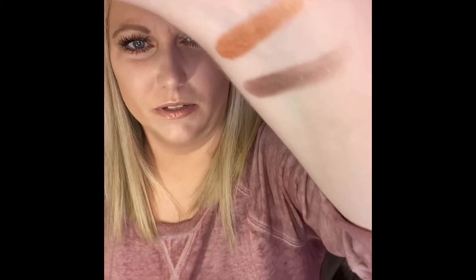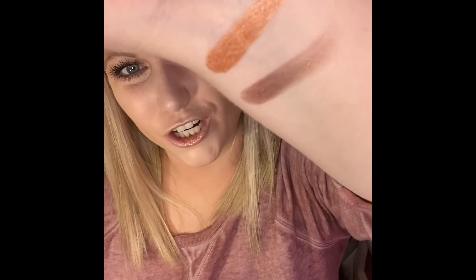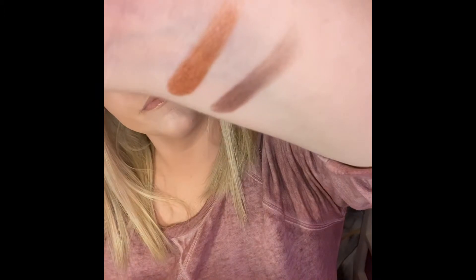I'm only doing just a couple rubs and the pigments are fantastic. Excuse my pale side arm — look at that glitter! That's awesome. Pigments are great, A plus.